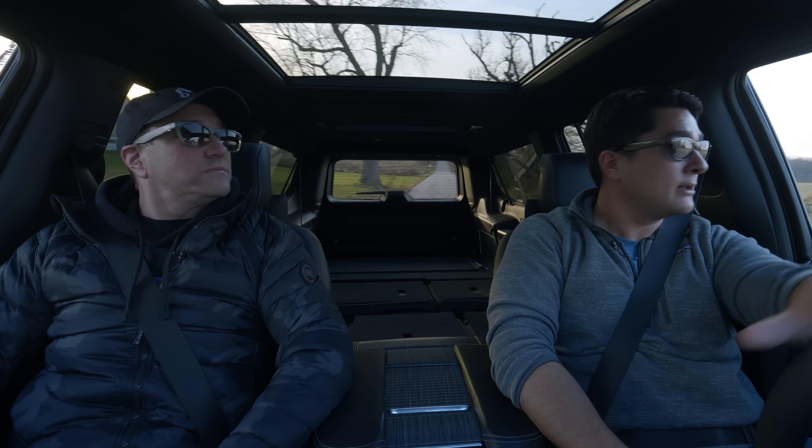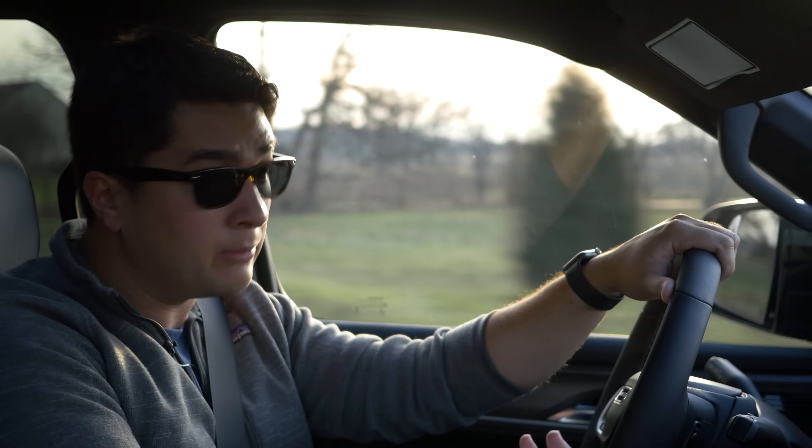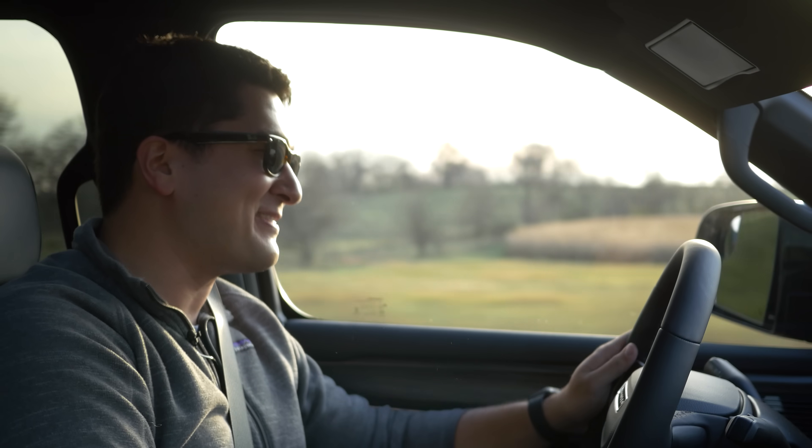I think this is a decent engine. I'm excited to see it in other products where we can get more excited about the dynamics — like an SRT product. You know this is going to be in an SRT product. So with that, let's head into the final thoughts.